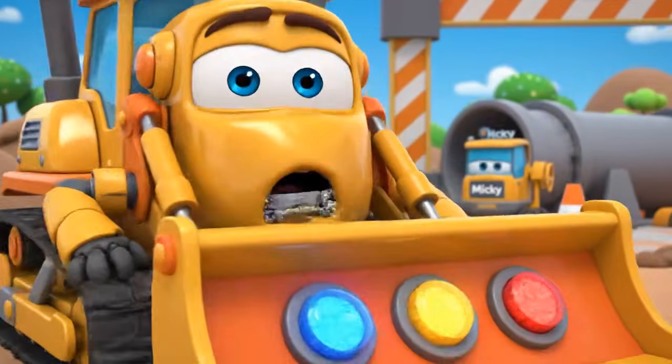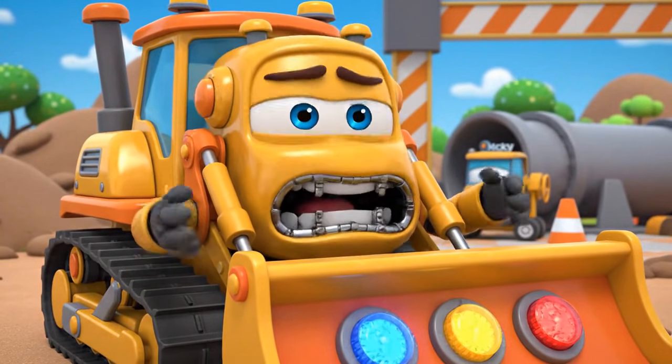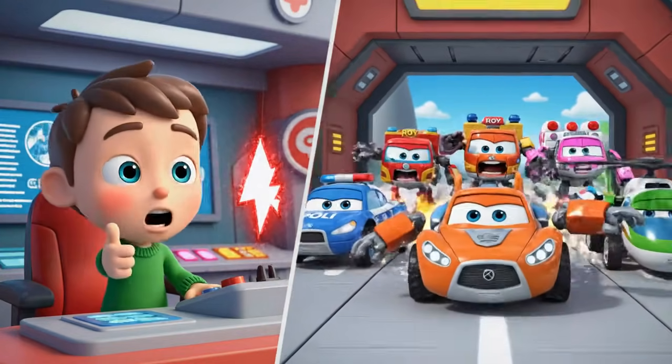Jin! Robocar Polly Rescue Team, help! It's an emergency at the construction site — Mickey is stuck! We're on our way, Bruner! Rescue Team, let's roll to the rescue!